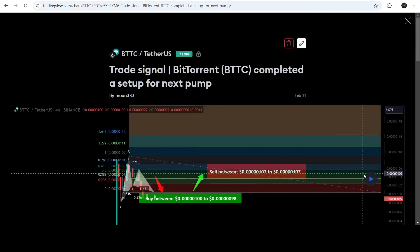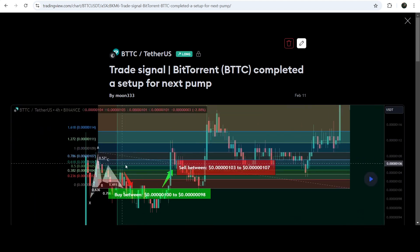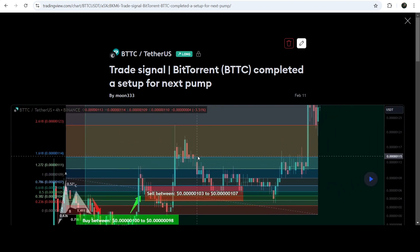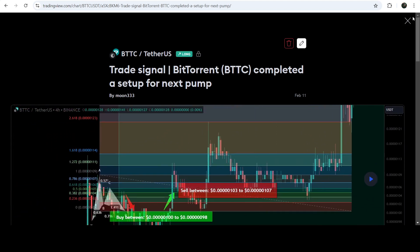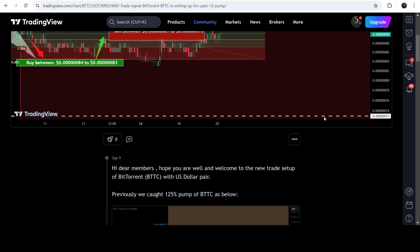That was the harmonic bullish Gartley pattern that Bitcoin formed on a four-hour time frame chart with the US dollar pair. If I play this chart, you can see that the price nicely moved up, reached the sell targets here, then dropped down, and then we had a bigger pump — this was almost a 125% very massive rally.